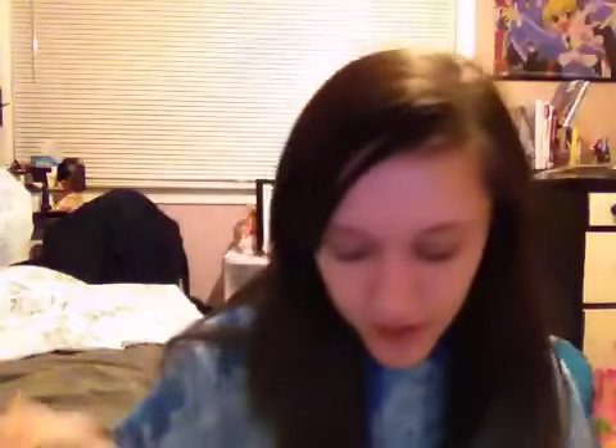It has these little papers. It says Urban Decay Primer — it says Urban Decay, a gift for you, our Primer Potion delivers 24-plus hours of crease-free, vibrant eyeshadow. And it says try it with Sin, one of our best-selling shadows of all time, which is conveniently inside the bag.